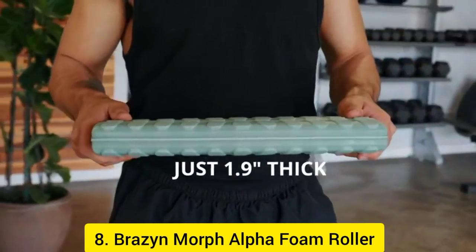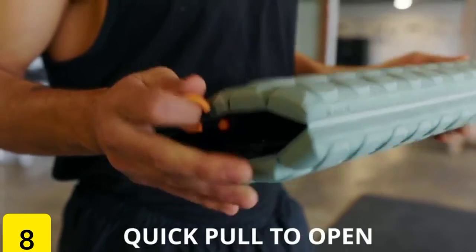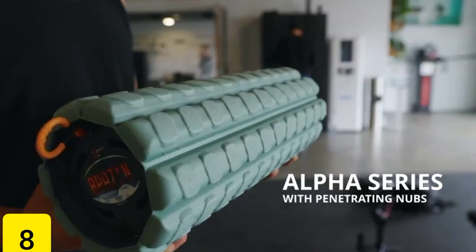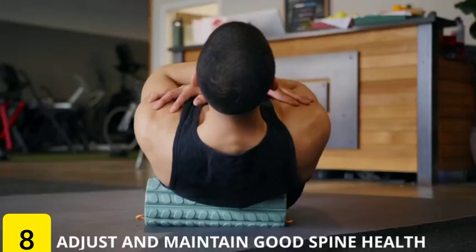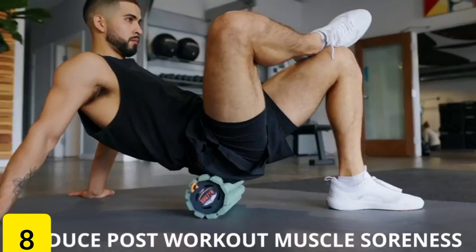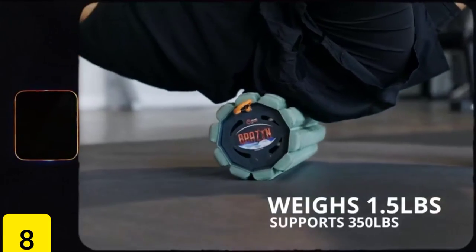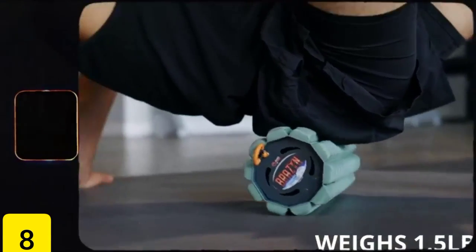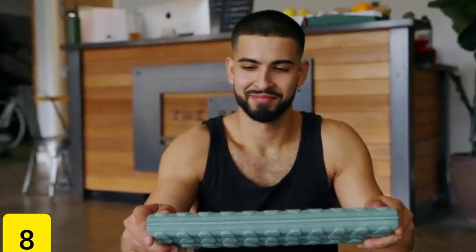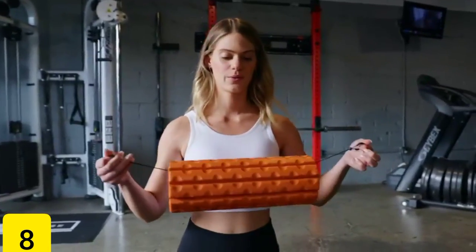Number 8: Brazen Morph Alpha Foam Roller. When it comes to storage, foam rollers might be a pain, but the Brazen Morph Alpha Foam Roller, which costs $70, is the solution. You are going to adore its ingenious and practical design, not to mention the fact that it is fantastic for traveling. To build a roller that you can take with you wherever you go, all you have to do is pull on its ropes and watch as its design turns into a cylinder.